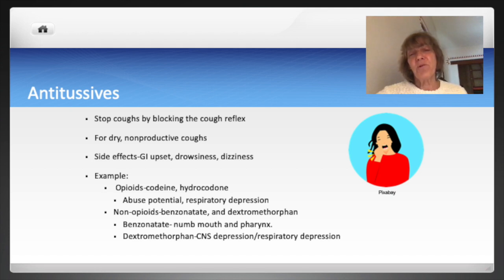Non-opioid antitussives include dextromethorphan and benzonatate. Dextromethorphan is similar chemically to opioids, so it acts on the central nervous system. It also has a risk for dependence and can cause respiratory depression. Benzonatate is similar to a local anesthetic tetracaine and it numbs the stretch receptors in the lungs. If these medications are chewed, they can cause the mouth and pharynx to become numb.